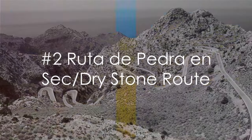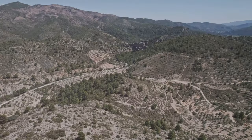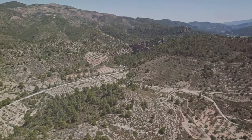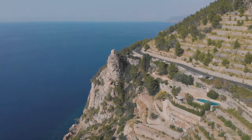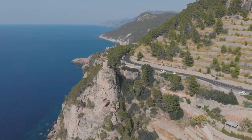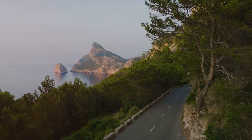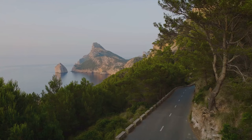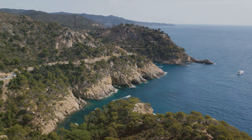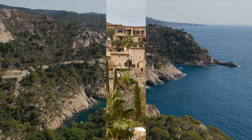Coming in at number 2, we have the Ruta de Pedra en Sec, the trail that makes your Fitbit go into overdrive. This is not just a hiking trail — it's a marathon of nature's finest spectacles. Spanning over 150 kilometers, the route leads you through the heart of the Sierra de Tramuntana Mountains. Picture craggy limestone peaks, lush olive groves, and azure sea vistas that make you feel like you're walking in a postcard. You'll be sharing the path with curious mountain goats and chirping birds. The Ruta de Pedra en Sec is a must for any avid hiker.